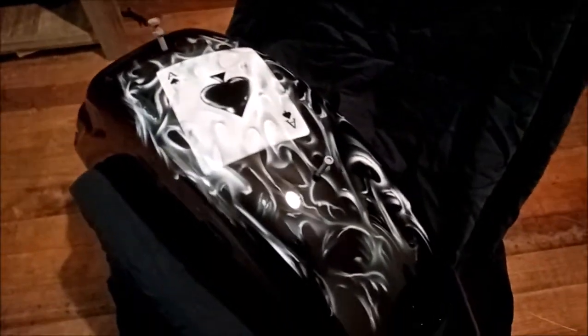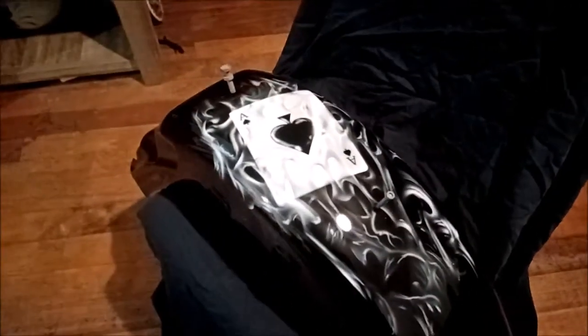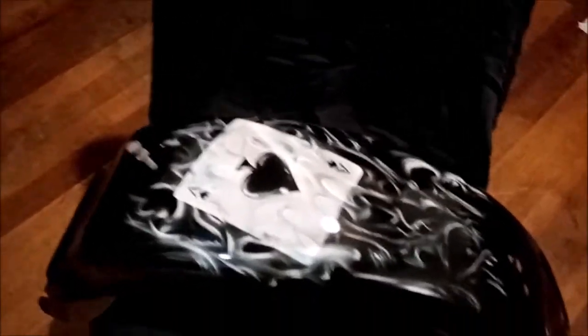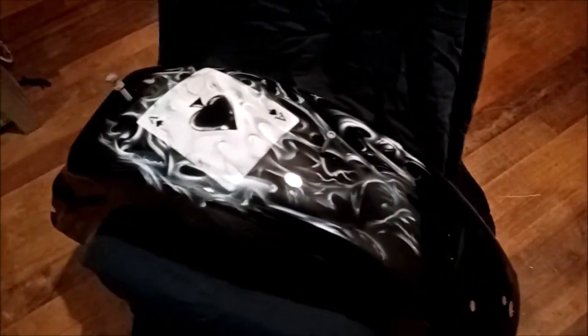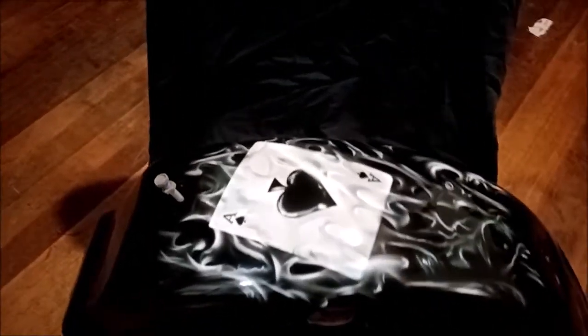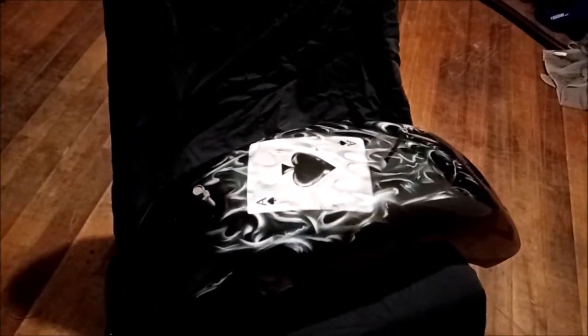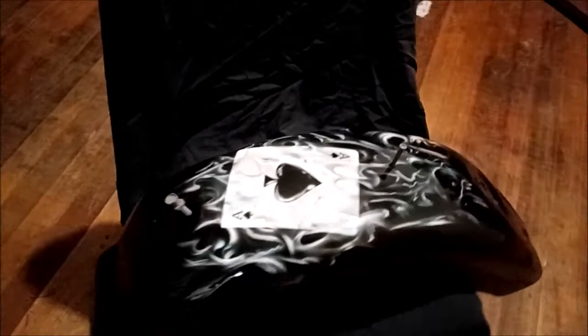He does some really good quality work down there and I'm just really stoked with this. It's very much a 3D effect — the card is sunk down and the smoke is sitting on top. How he did that was just absolutely phenomenal. He's a great artist and a great guy. I recommend him to anyone that wants to get any airbrush work done.